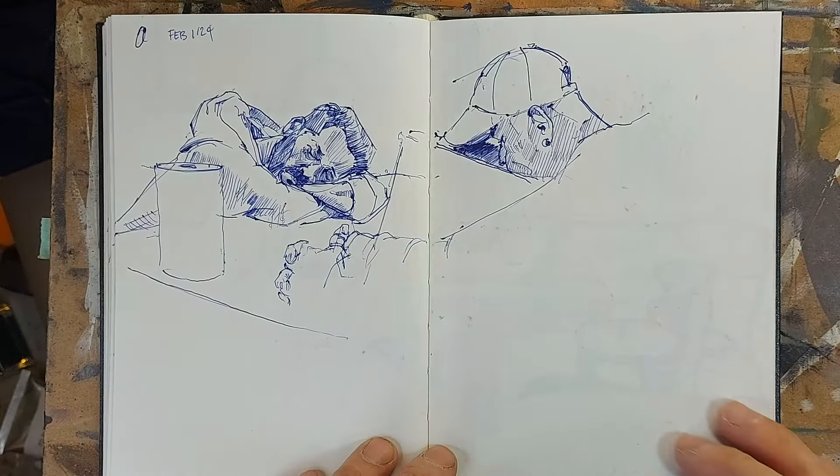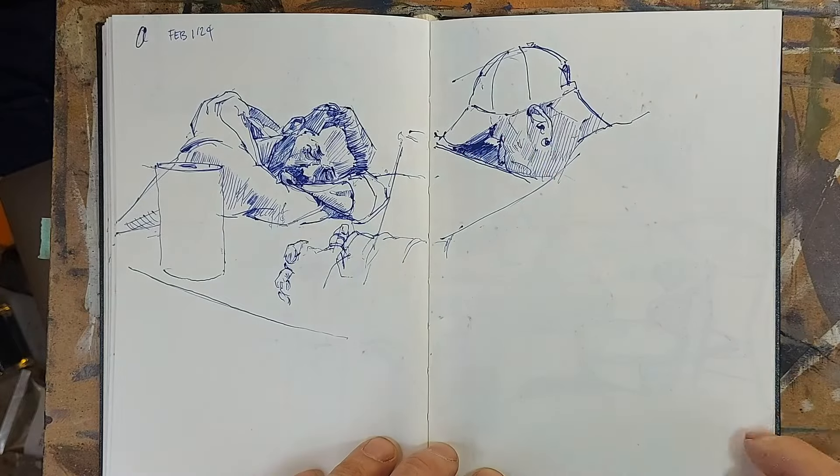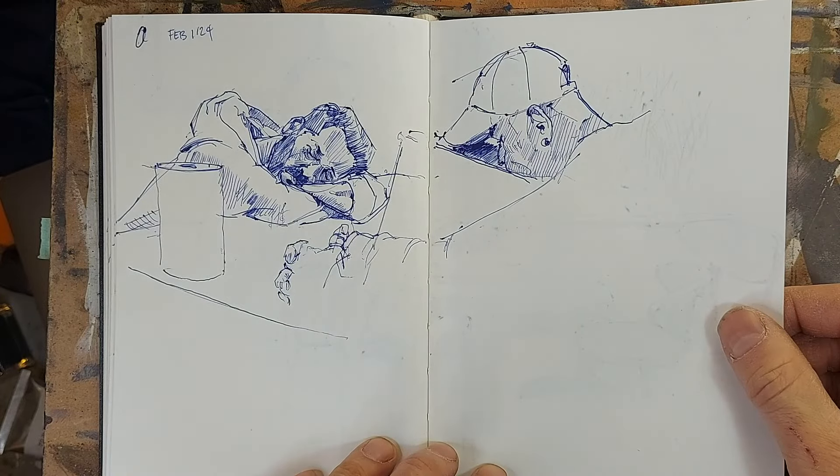Again, another napping session by my co-workers Elmer and Yanni. Always nice to sketch them, because they don't care that I'm sketching them.